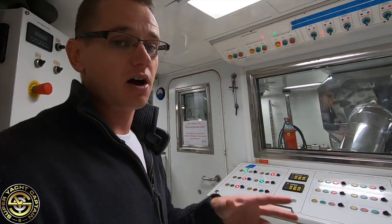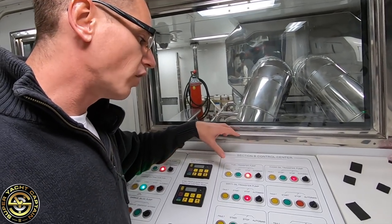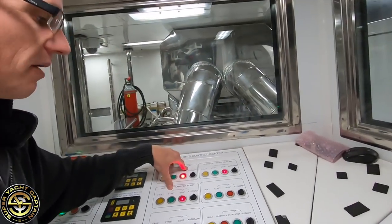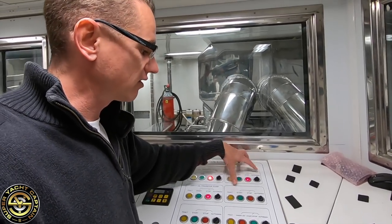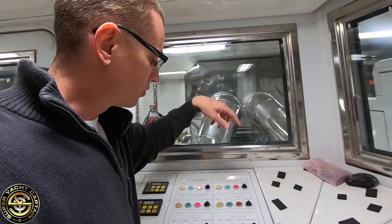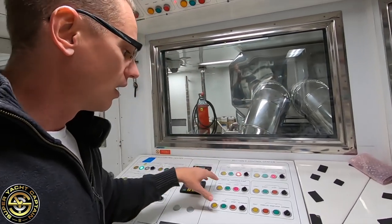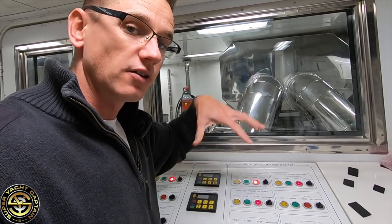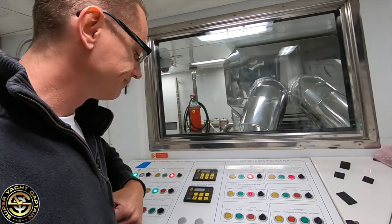As we move around this control board, we've got the main transfer pump which runs on 220 power and a 24 volt backup. We've got the clean oil transfer pump — when servicing the main engines or generators, we pump in fresh oil by connecting the fresh oil hose and turning this on. We also have the dirty oil transfer pump — we suck out the old oil from the engines and generators into a special dirty oil tank.